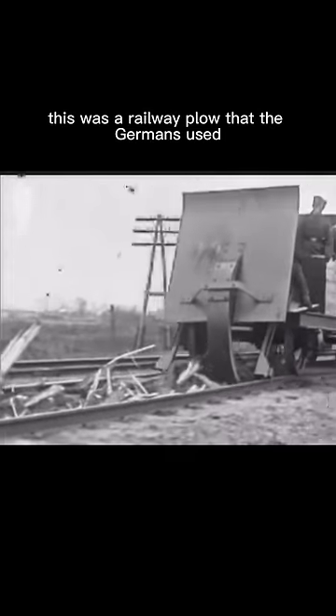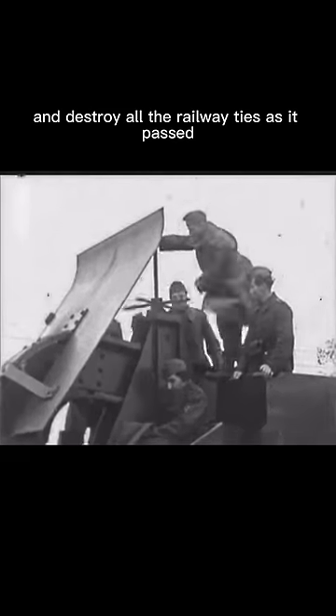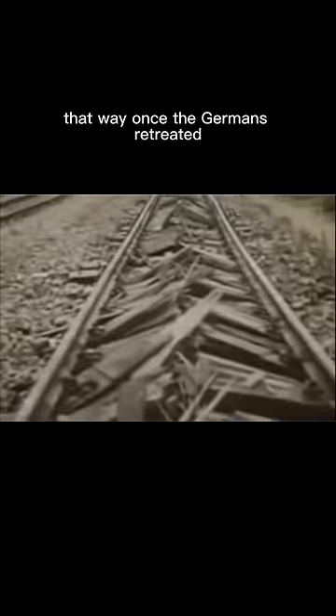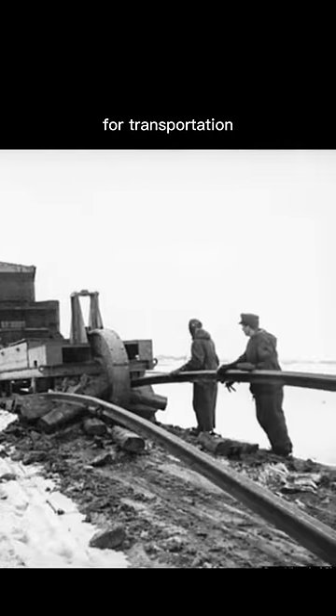This was a railway plow that the Germans used while they were retreating. This plow would go on the back of a train and destroy all the railway ties as it passed. That way, once the Germans retreated and their enemy captured that land, the enemies wouldn't be able to use that railroad for transportation.